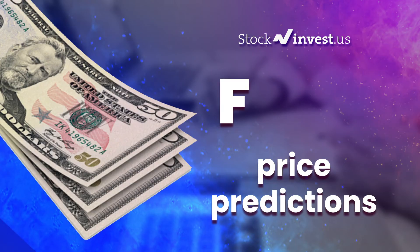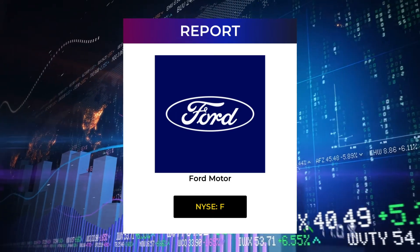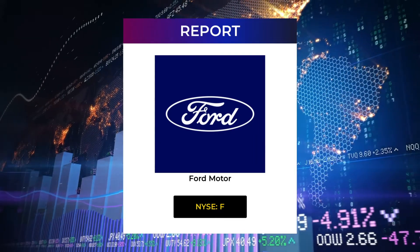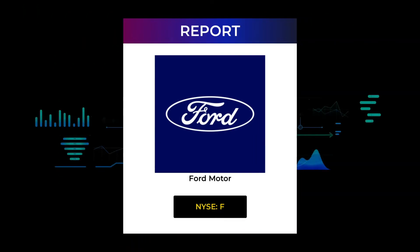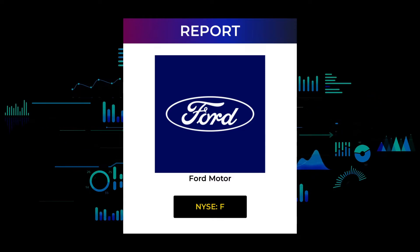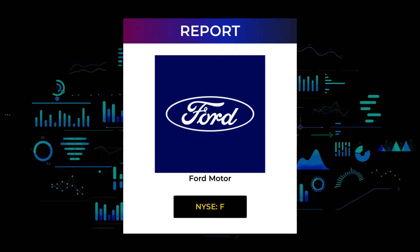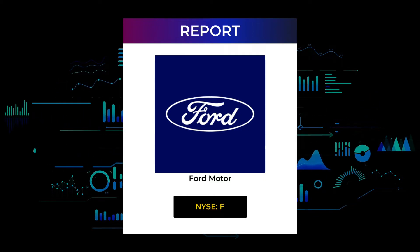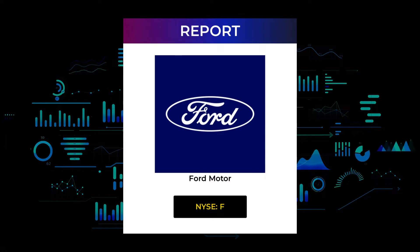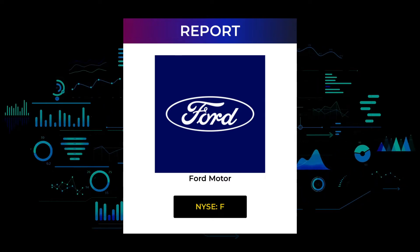Welcome to the Stock Invest YouTube channel and this stock report for Ford Motor. The report was first published on our website April 8, 2022, but this is a more detailed version which also includes some fundamental data you need to know. In this 7 to 10 minute long video, we give you the information you need to know about Ford Motor for the upcoming trading day on Monday the 11th, like support and resistance levels, signals, chart analysis, price to earnings ratios, and possible trading levels.